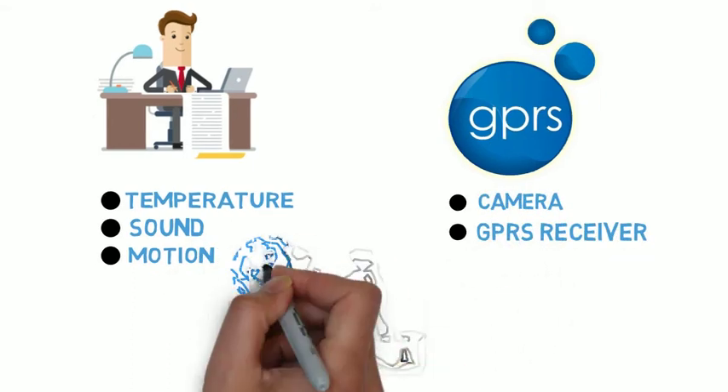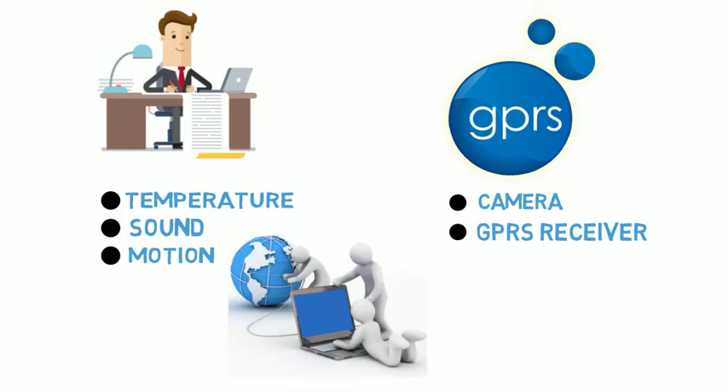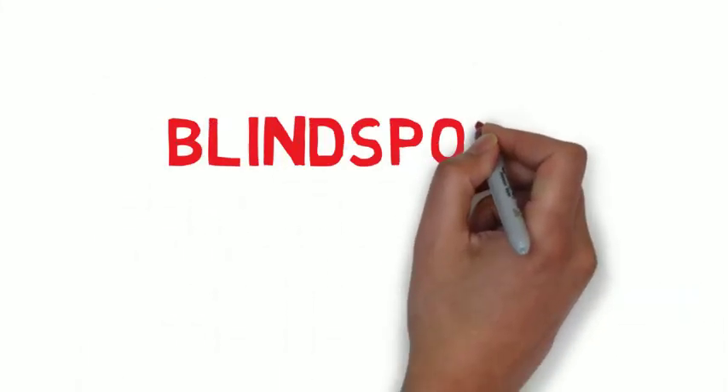In a most common sense, the data which connects the internet and the world is delivered in packets. So, until the next amazing video.